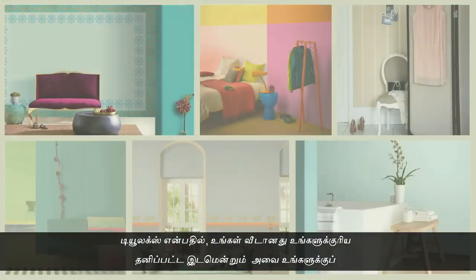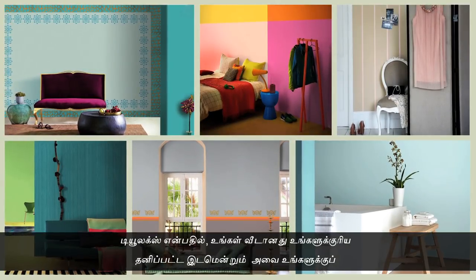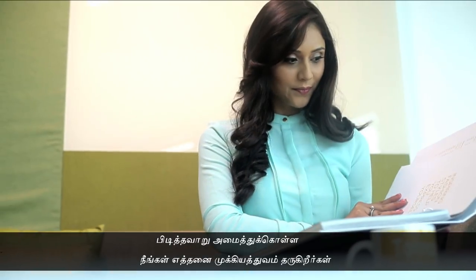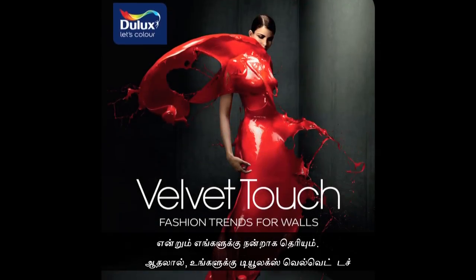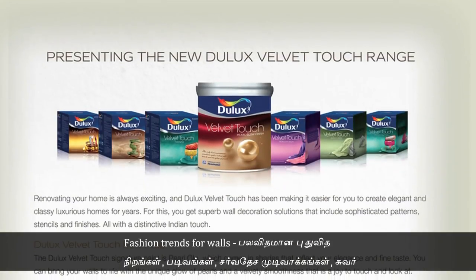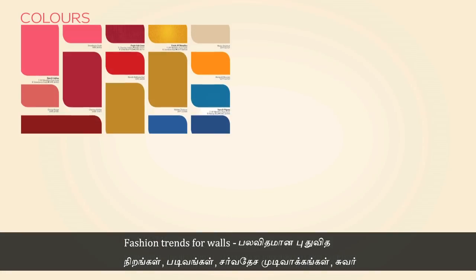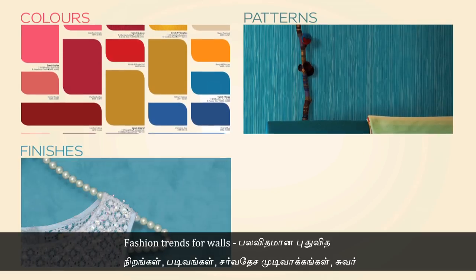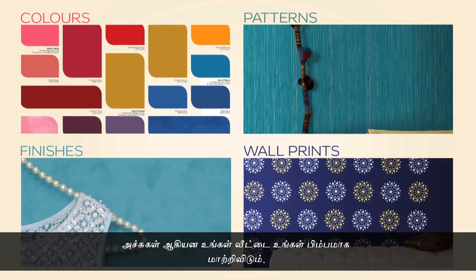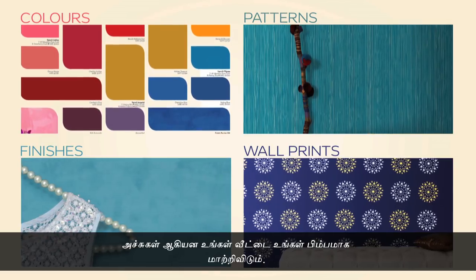At Dulux, we know that your home is a deeply personal space and how special it is for you to style it your way. We are delighted to bring you Dulux Velvet Touch Fashion Trends for Walls — a range of fashionable colors, patterns, international finishes, and wall prints that make your home a reflection of your style.